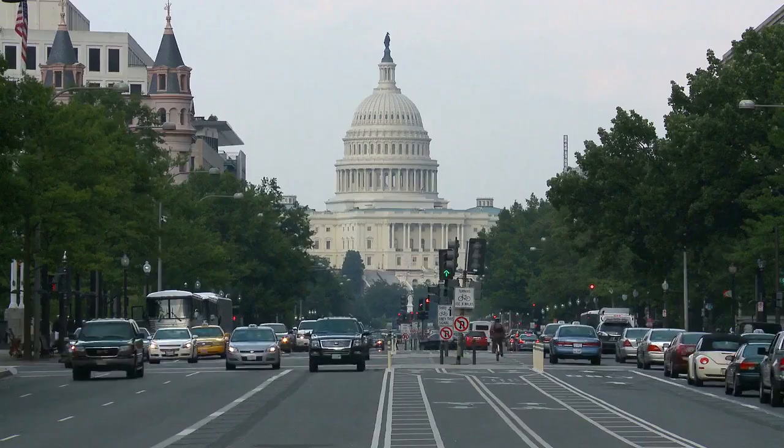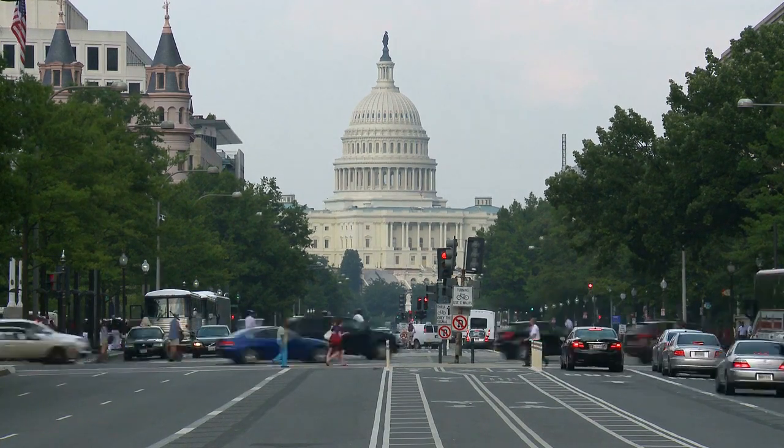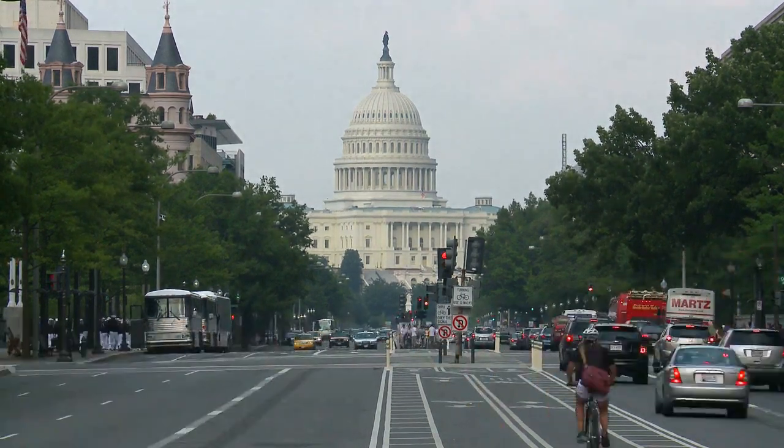Google just won funding from the Department of Defense to continue developing this technology, with hopes to commercialize and distribute it so pathologists around the world can access it. There are endless applications of augmented reality in the medical space — whether it be classification of cancer or other diseases and ailments — and there are literally endless applications for deep learning in medicine.